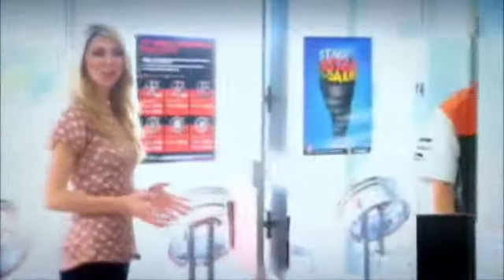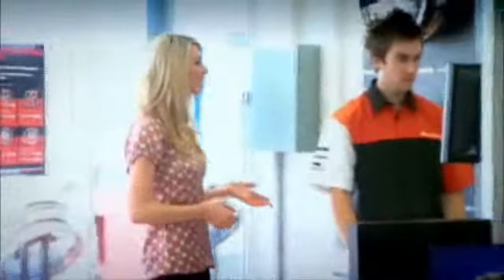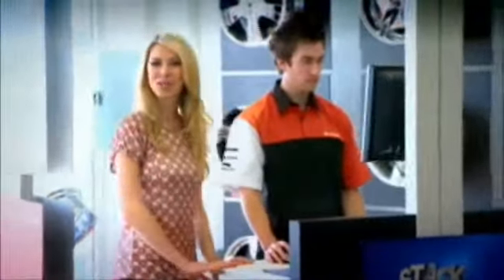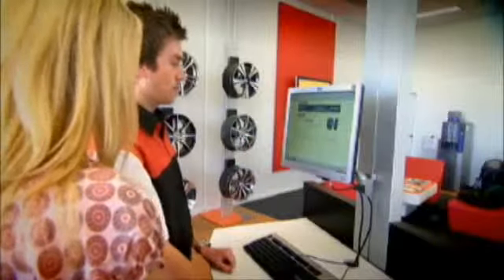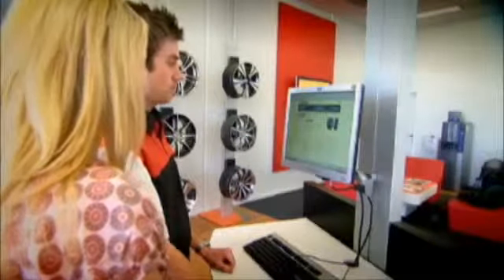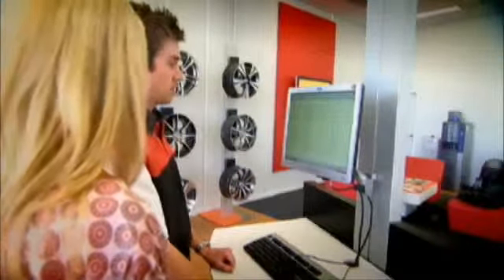The open layout is designed to allow customers and technical staff to interact around these computer stations. There's no need to see a tyre, because all the product information you need is right there in front of you. At the touch of a finger you can compare all the options and choose the tyre that best suits your needs and budget. It's so simple.